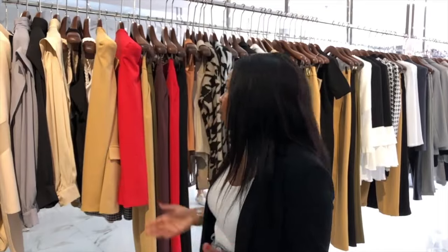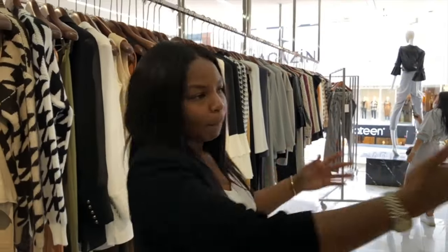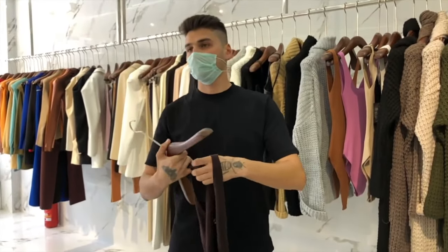Just like other wholesalers, Lefon sells out very very fast. If you want a specific item you'll need to buy it the same day because it might be sold out the next day and may not be restocked. If you wanted to order 100 pieces of an item or customize it, that is also possible.